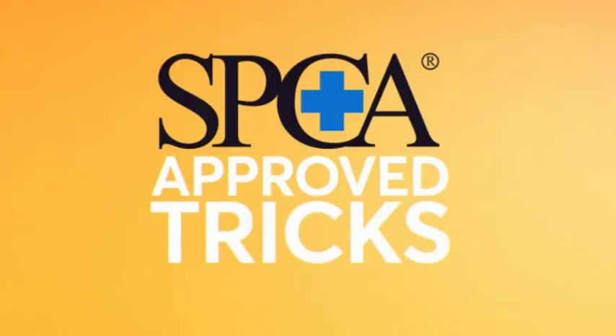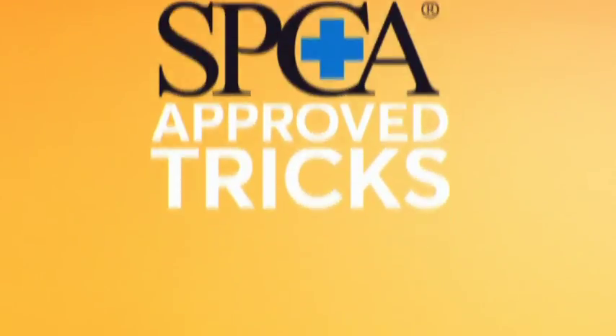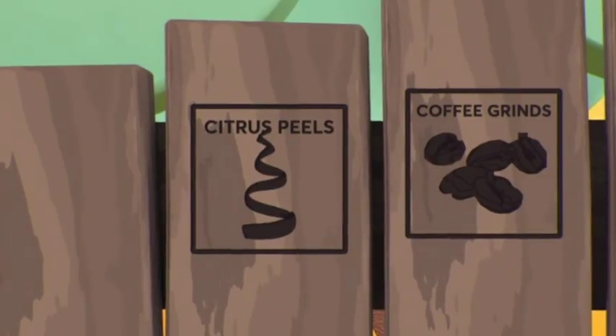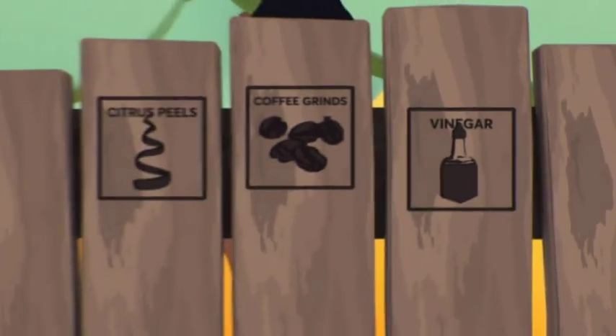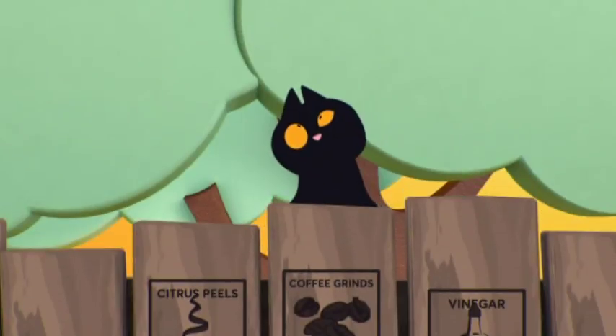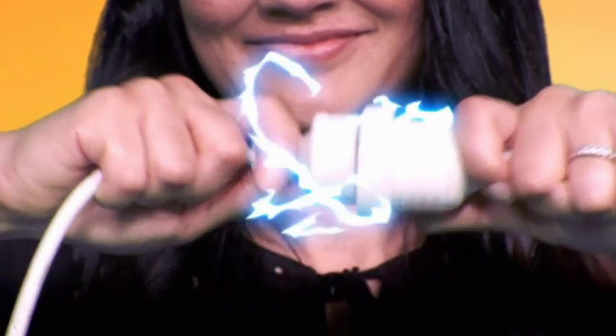You may want to try a few of these SPCA-approved tricks to deter Fluffy. Place fresh citrus peels, wet coffee grounds, and/or metal pans filled with vinegar where you don't want the cat to go — they don't like those smells. Sounds good. Install some motion-activated sprinklers — effective but not harmful.